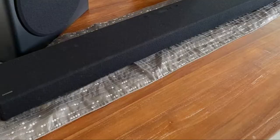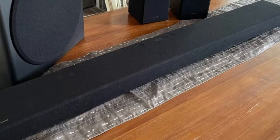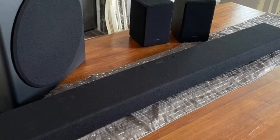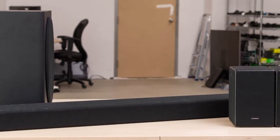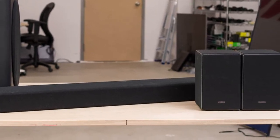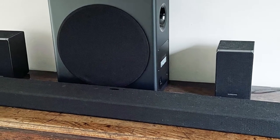Also, it gets really loud, meaning you can fill up large rooms and crowded parties with your music. Overall, it's a very versatile soundbar, but its performance isn't perfect. Although this soundbar is the next generation of the Samsung HW-Q950T, it doesn't reproduce quite as much low bass out of the box as its predecessor, meaning you may notice a bit less rumble in bass-heavy tracks.